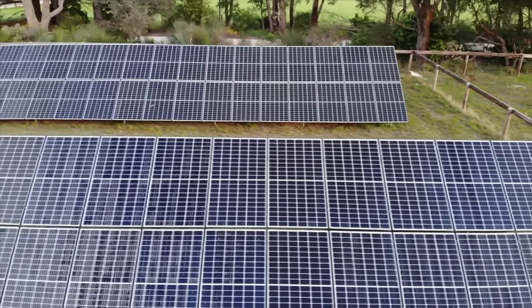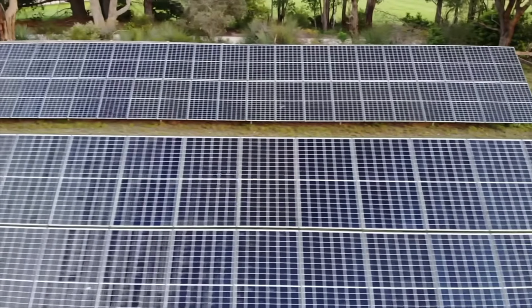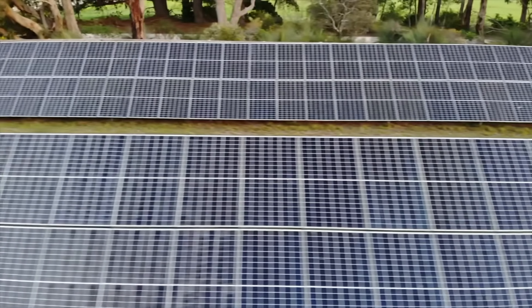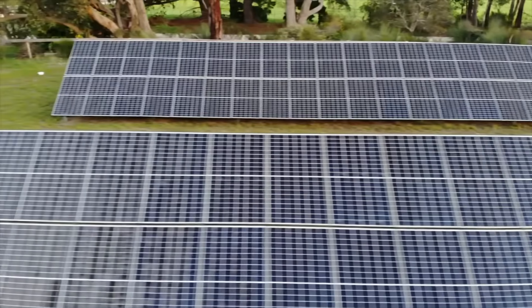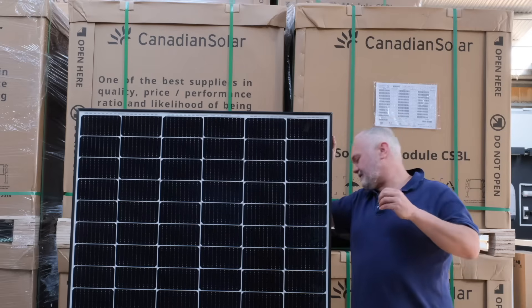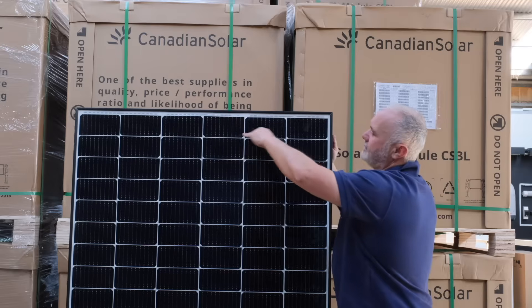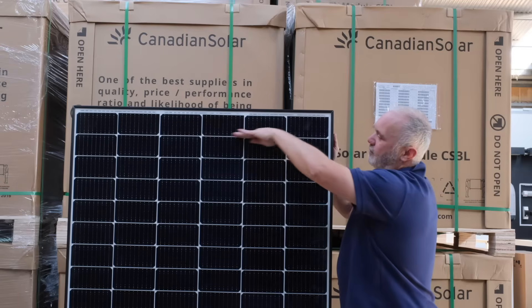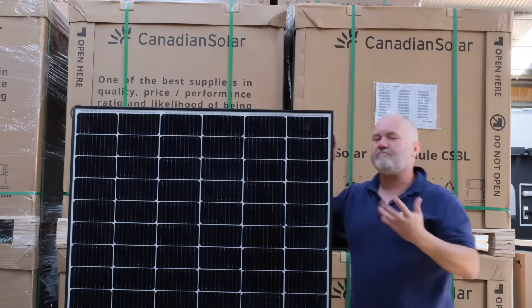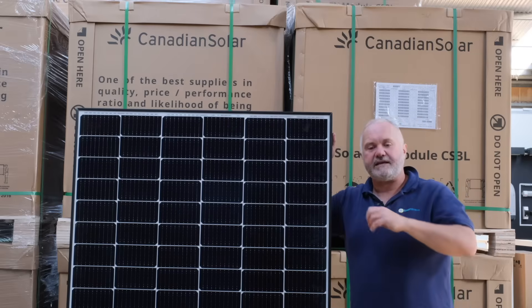Their best residential module is about 20.9% efficient, which is 1 to 2 percent less efficient than the market leader SunPower at 22.8%, which has the most efficient panel. So if this is a 370-watt panel, the SunPower 370-watt panel would be slightly smaller but would still produce the same amount of power in standard test conditions.